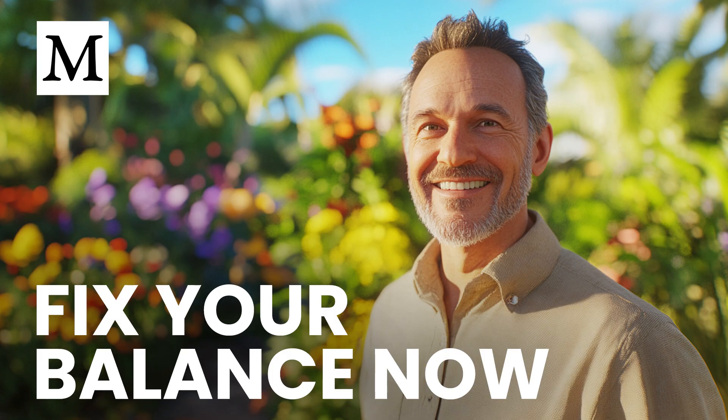Did you know that more than half of people living with Parkinson's are short on vitamin D, and that bringing your level into the sweet spot can measurably steady the way you walk?